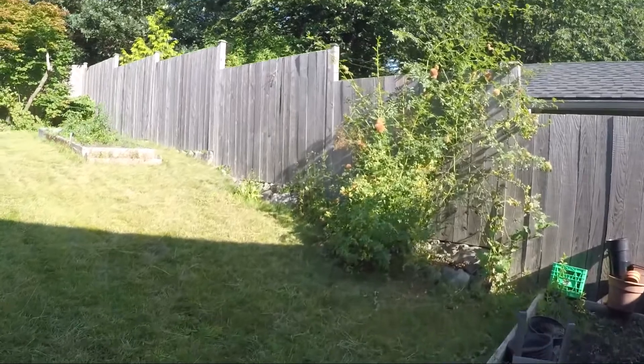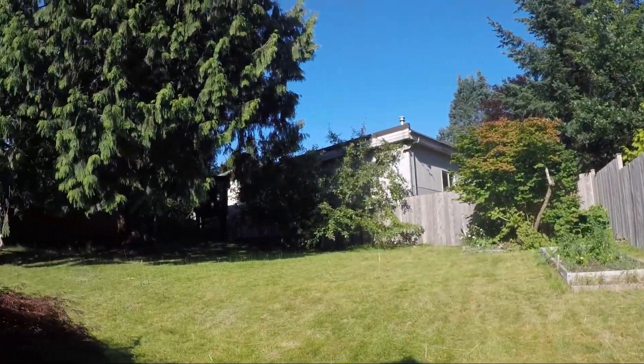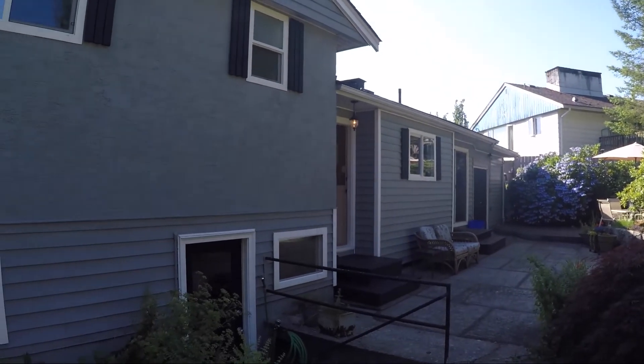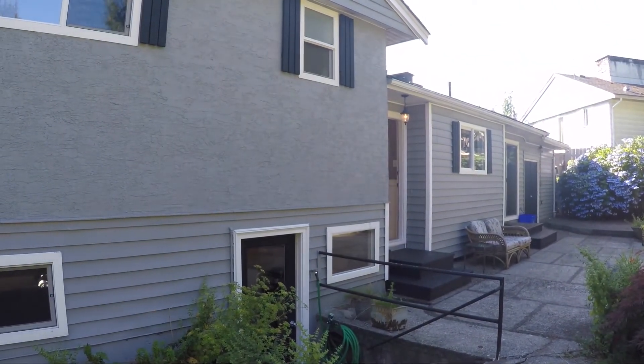The house has an updated roof, insulation, central air, and easy care vinyl and stucco siding. Give Rod and Ria a call now for your personal tour of this carefully maintained property.